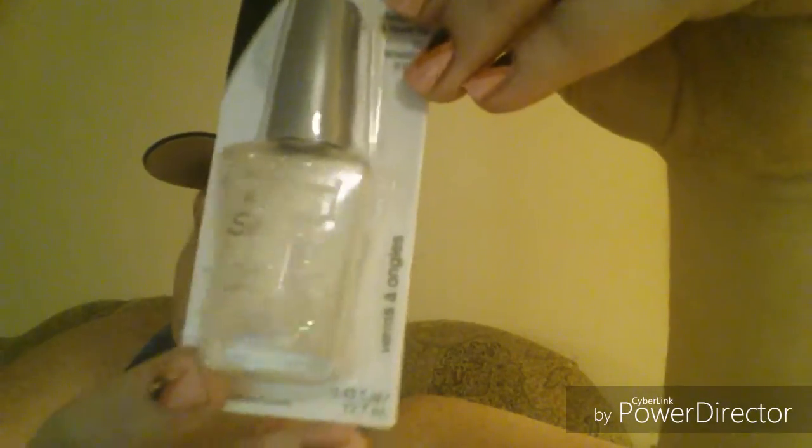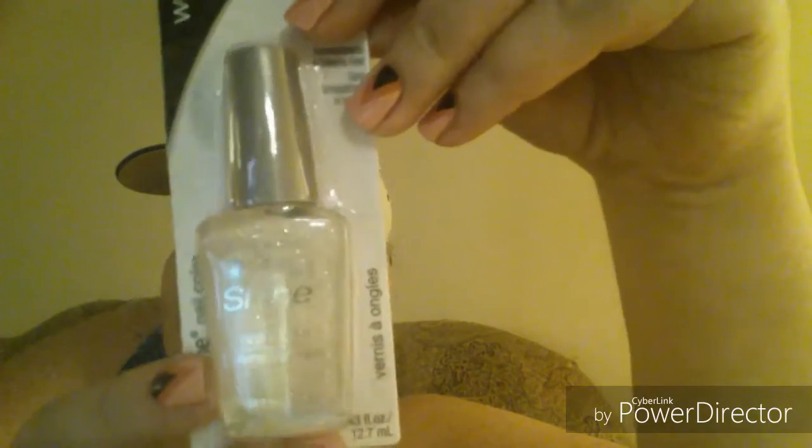Then we have the Wet and Wild eyeshadow fluffy brush, which I like — they work really well. I can't get it open but anyway, we've got the Wet and Wild fluffy brush. Then we have this Wet and Wild glittery nail polish called 'Hallucinate' — it's a sparkly holographic glitter. And then we have a Color Mates eyeshadow palette. I like the colors — I really like them. I do more of the browns and stuff.